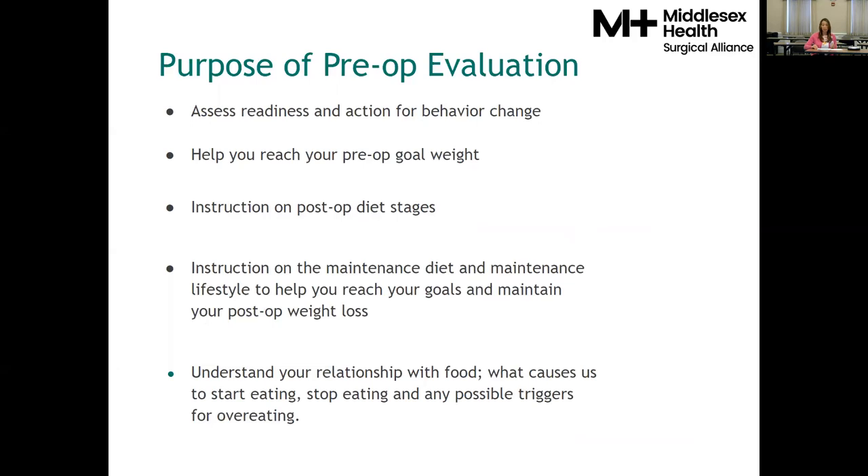Our life experiences have unfortunately caused many of us to ignore our natural ability to only eat when we're truly hungry and stop eating when full. Figuring out your triggers to eat prior to surgery can help you have a more successful weight loss journey following surgery. Weight loss surgery is not a guarantee for easy long-term weight loss — it is an amazing tool that, if used properly, can provide long-term weight loss and maintenance.